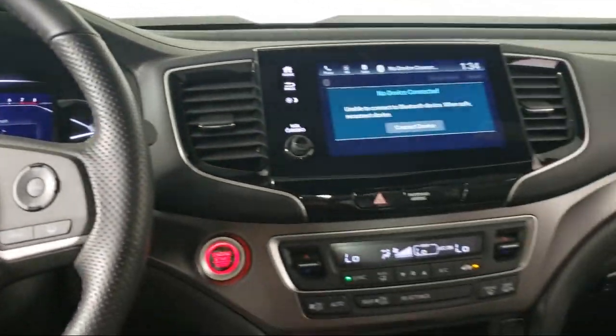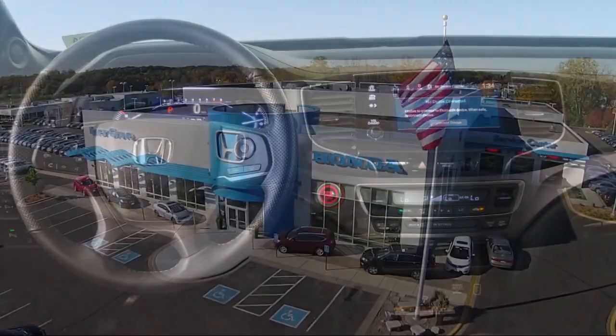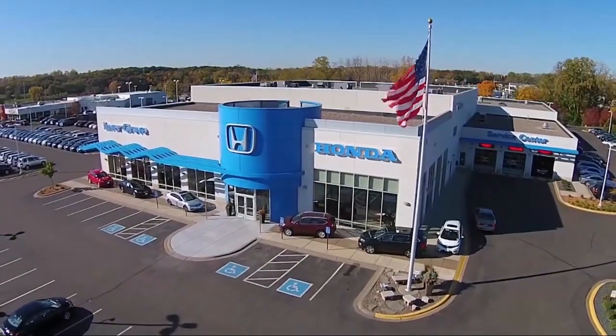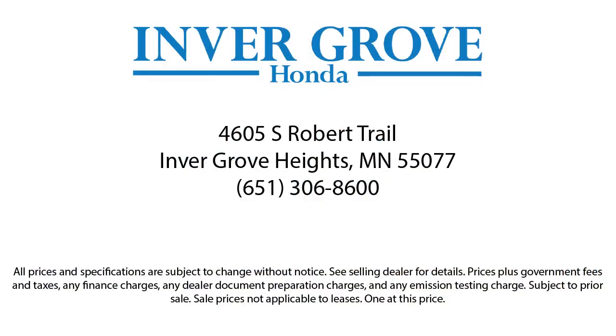Plus, most of our pre-owned vehicles come with our exclusive courtesy care maintenance plan, which includes five oil and filter changes, free tire rotations, roadside assistance, and much more. For more information, visit our website.